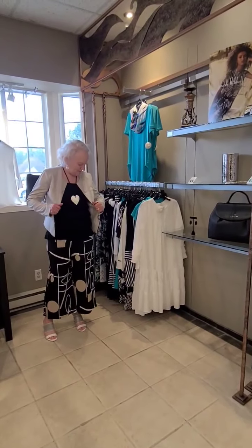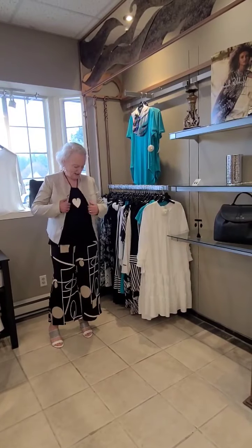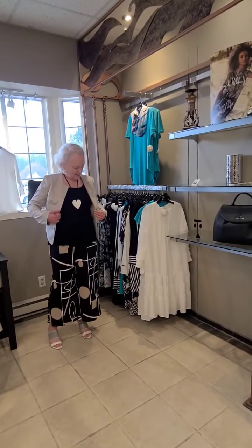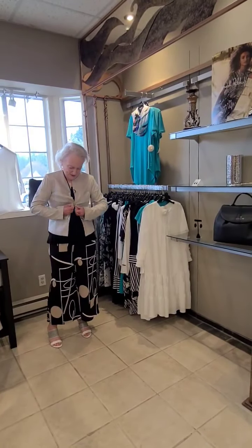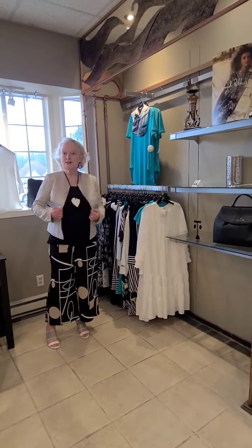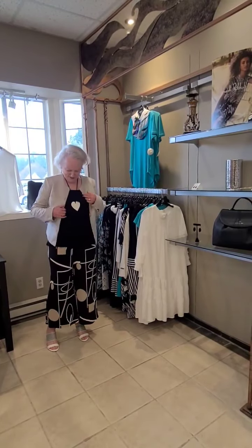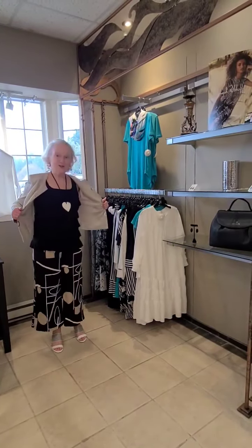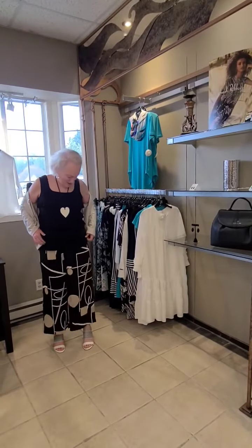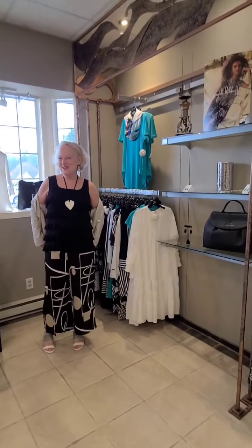I'll start with my outfit. This is a faux suede jacket in the sand color. It does have a clip closing here if you wanted to wear it closed or open — really nice hardware on the front. I've put this over this super cute ruffle tank top. I absolutely love this.